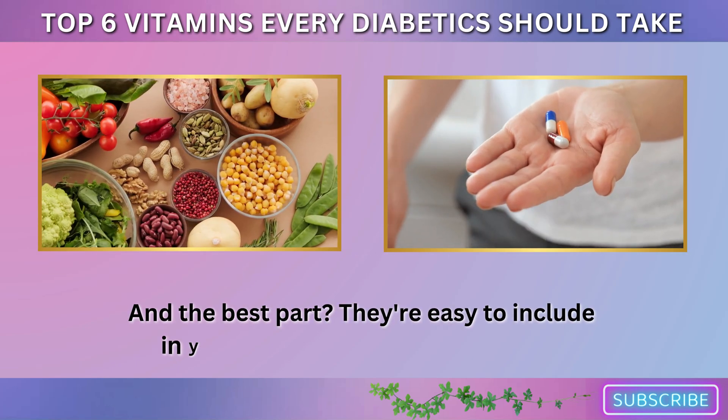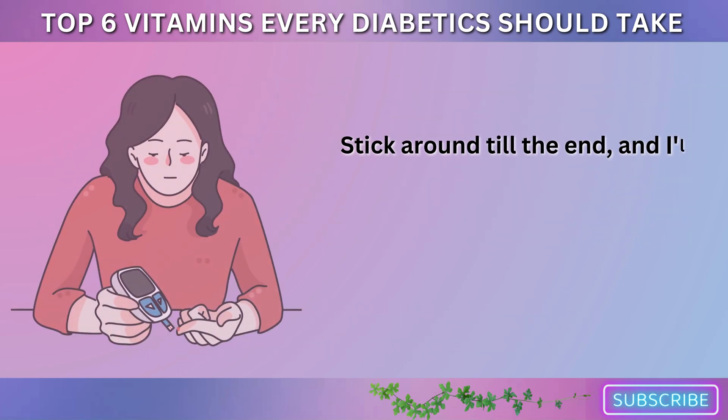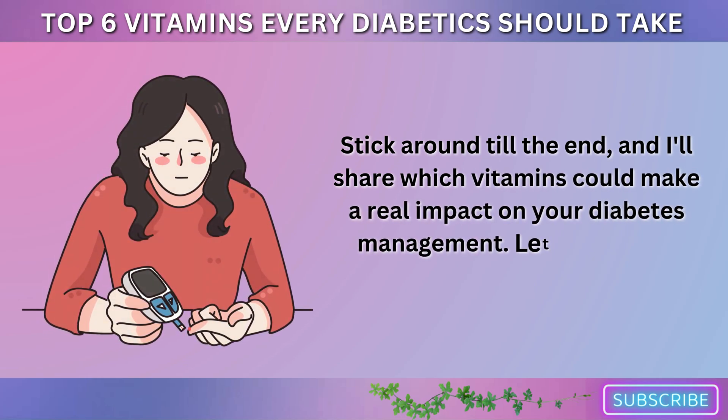And the best part? They're easy to include in your diet or through supplements. Stick around till the end, and I'll share which vitamins could make a real impact on your diabetes management. Let's dive into the details.